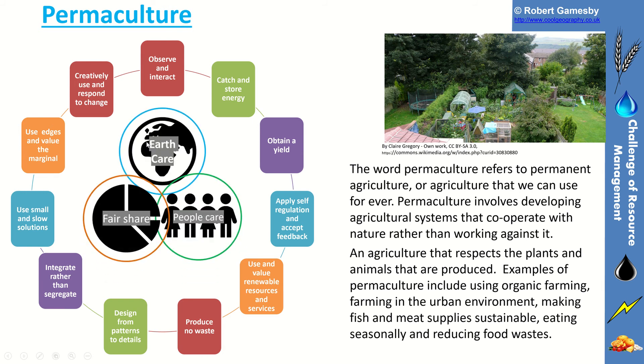Permaculture ties in with three principles: care for the earth, care for people, and offering a fair share.